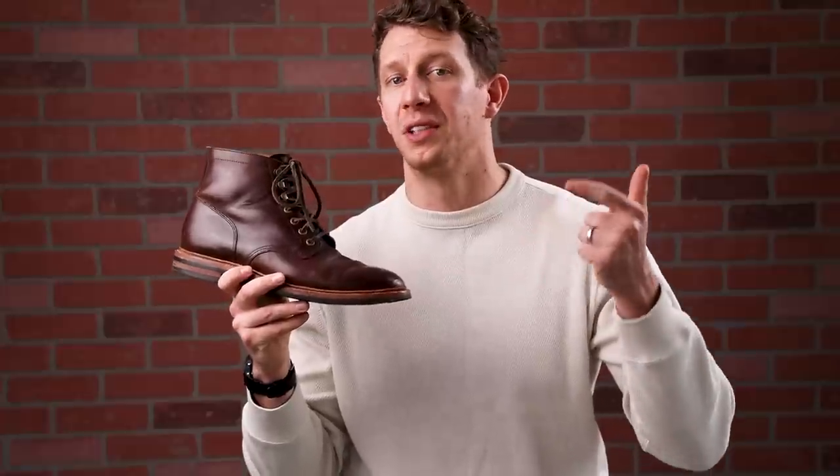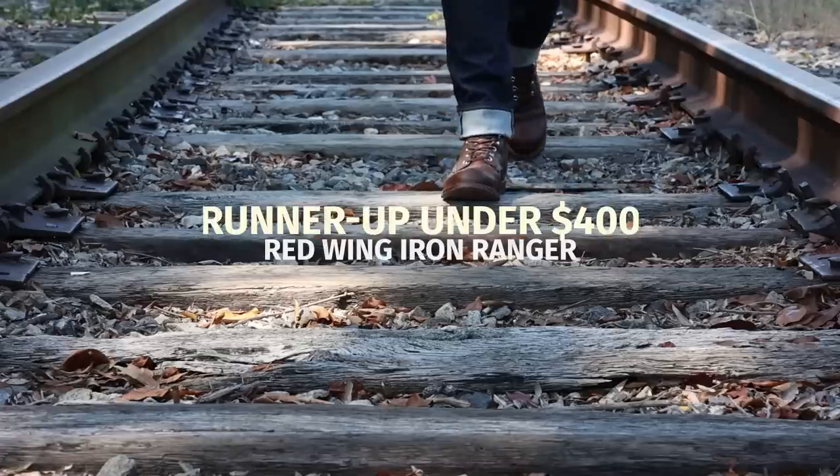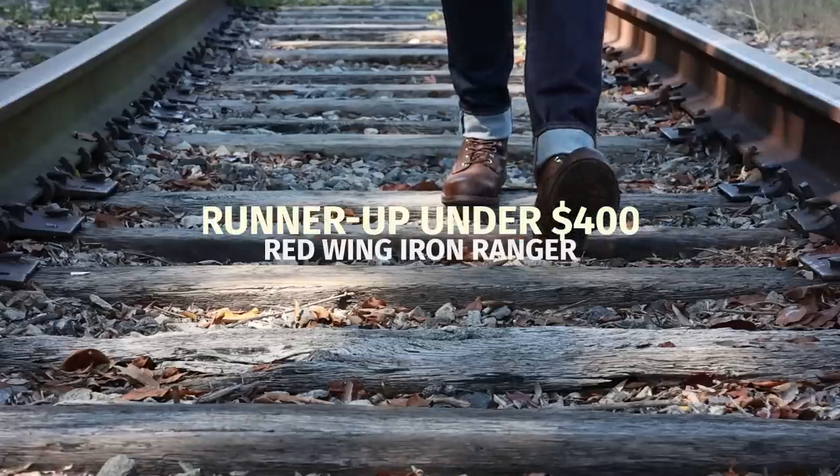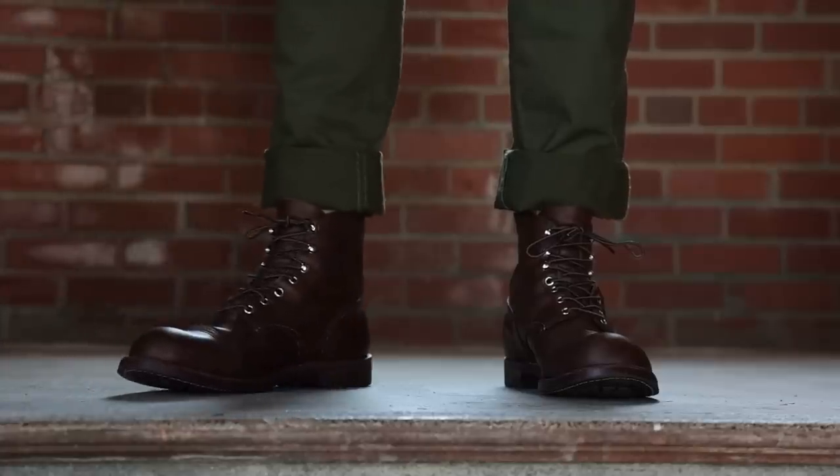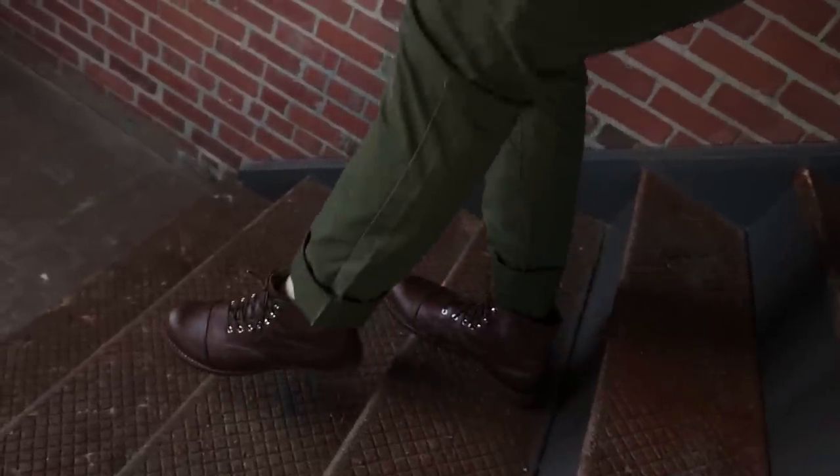High quality, durable, stylish, requires very little care, and comfortable. The $300 to $400 service boot category is a tough one, and I couldn't just leave all the winnings to the Grant Stone. The Red Wing Iron Ranger also deserves a spot on this list — it's a truly fantastic boot. It's much bulkier than the other boots on this list, and it has a bump toe shape that makes it ideal for guys with wider feet at the toes. Red Wing uses a leather insole with a cork filler and a custom hardened rubber sole that's very durable. It's an iconic boot that can easily last a decade or longer.